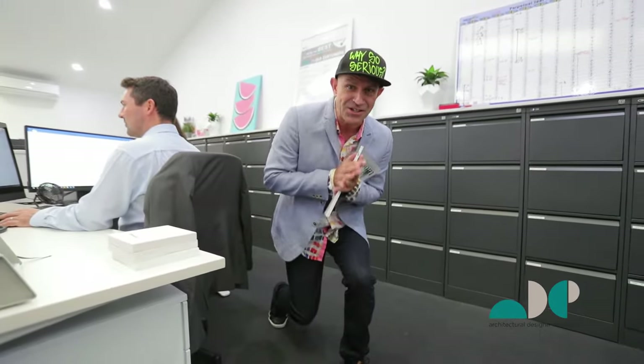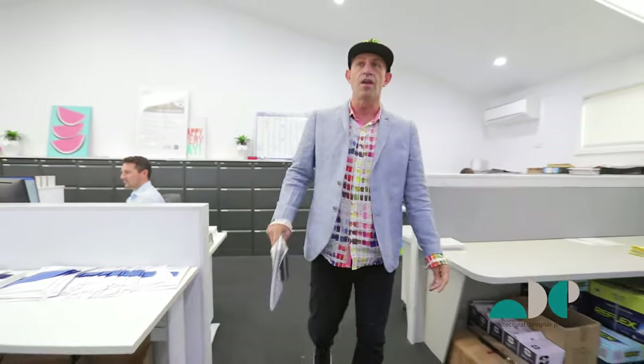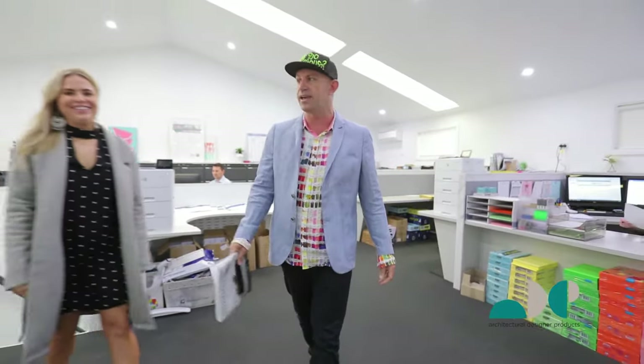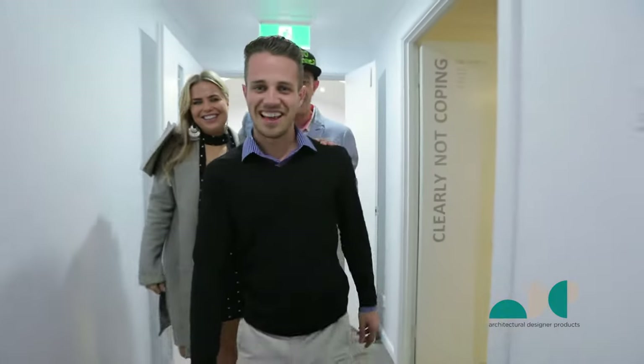Thank you for our orders. All our team here are busy placing your orders into the system. If you guys don't know ADP, we started in 2001. We've become one of the largest vanity manufacturers in Australia. And this is my daughter Jamie. Hello. And Jordan, the owner of ADP.